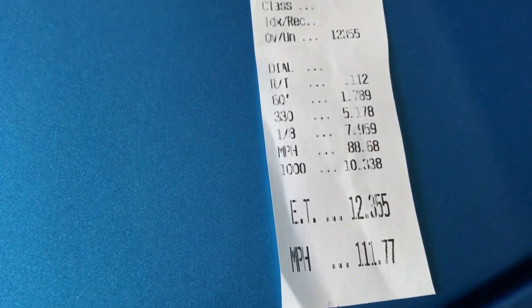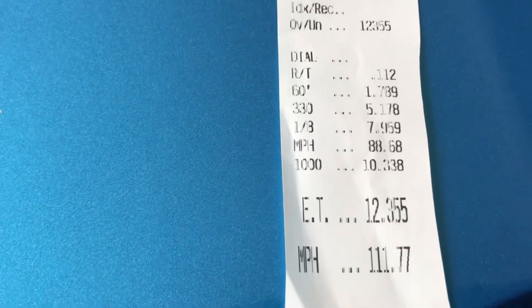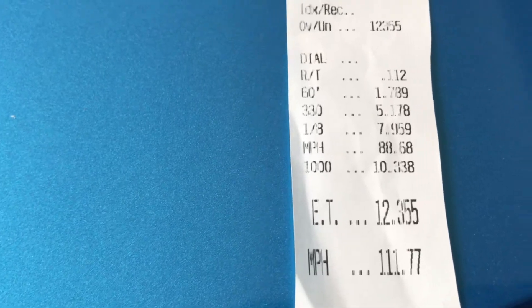It did not run very well - 12.35, 1.78 60-foot. The DA - I'll post a screen grab of that - was a little bit higher than the week before when I went to test the springs. But I had a strong headwind at the track and the barometric pressure was not very good, not in my favor, so all those things added up to me being about two miles per hour off on my eighth-and-a-quarter mile per hour.